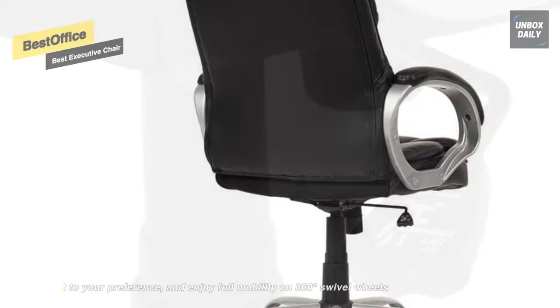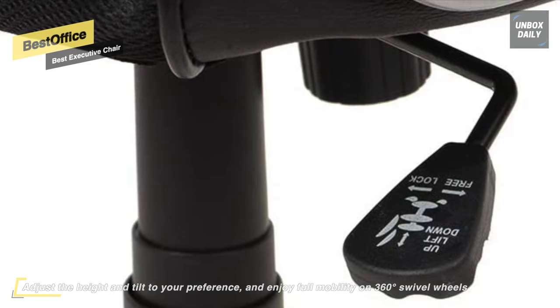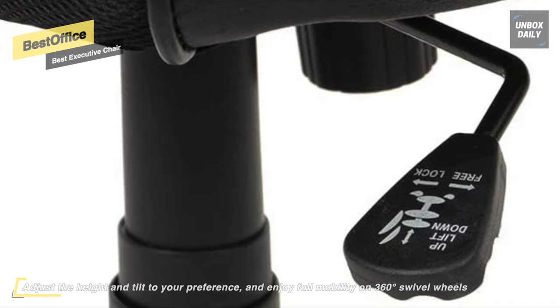You can adjust the height and tilt to your preference and enjoy full mobility on 360-degree swivel wheels. The seat measures 20 inches wide by 20 inches deep, and the seat height adjusts from 19 to 23 inches. Note that the armrests are not adjustable, which may or may not be a deal breaker for some users.